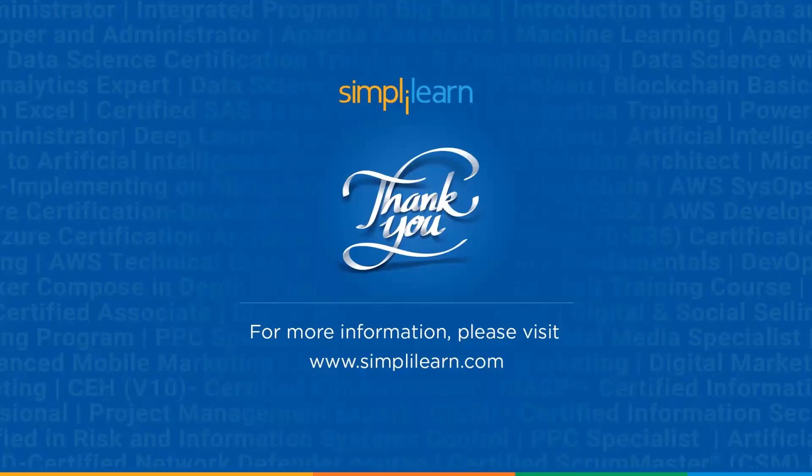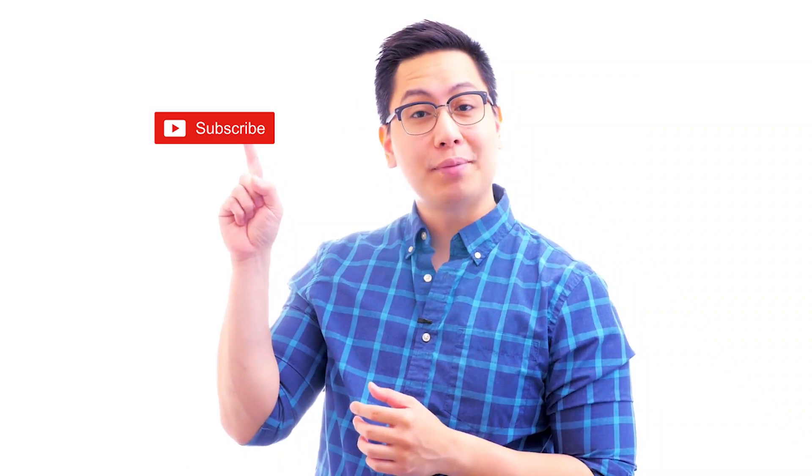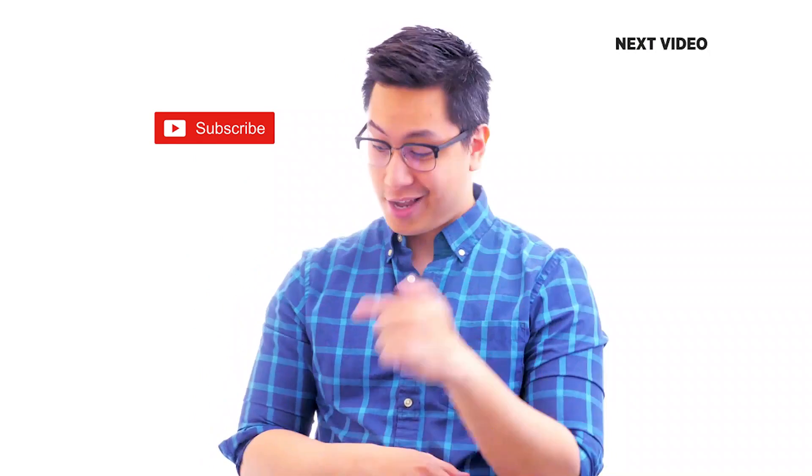With that we come to the end of this session on the top skills required to become a front-end developer. If you have any doubts or queries, let us know in the comment section below. We'll be back with more videos soon — until then, keep learning and stay tuned to SimplyLearn. If you like this video, subscribe to the SimplyLearn YouTube channel and click here to watch similar videos.